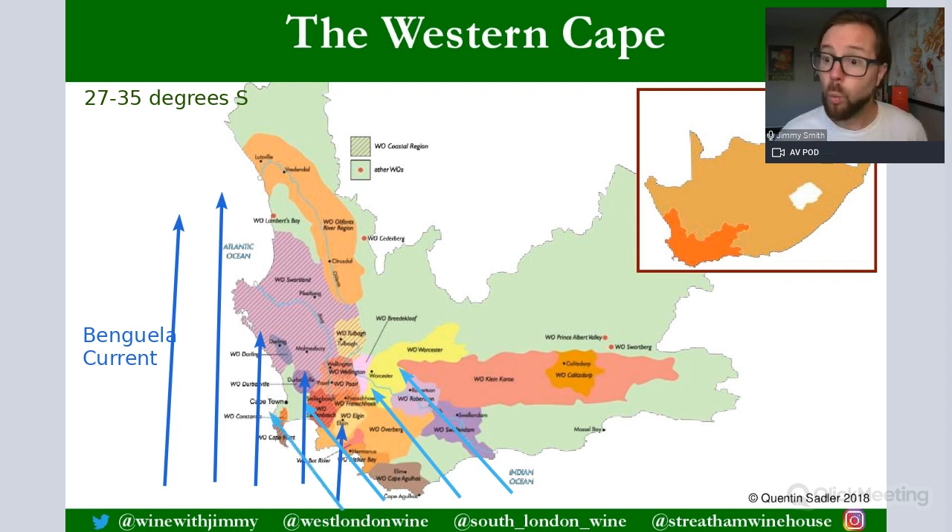The Benguela Current can be joined by a southeasterly wind wonderfully named the Cape Doctor. It's called the Cape Doctor because it chases away the maladies of the land — problems with rot and mildew — by blowing those away and giving great air circulation. The Cape Doctor often joins the Benguela Current, significantly adding to the cooling effect, particularly affecting the Cape South Coast zone, Walker Bay, Hemel-en-Aarde, and Elgin.